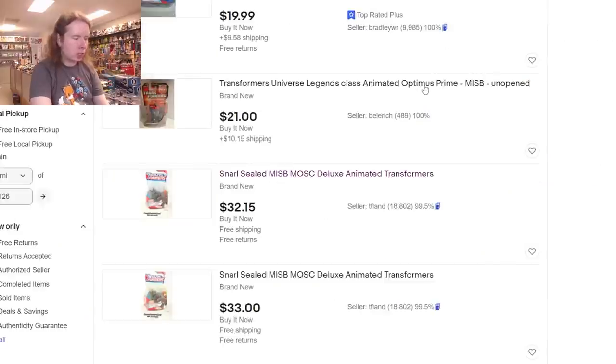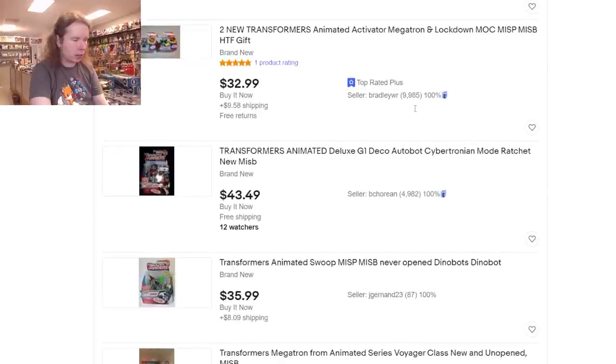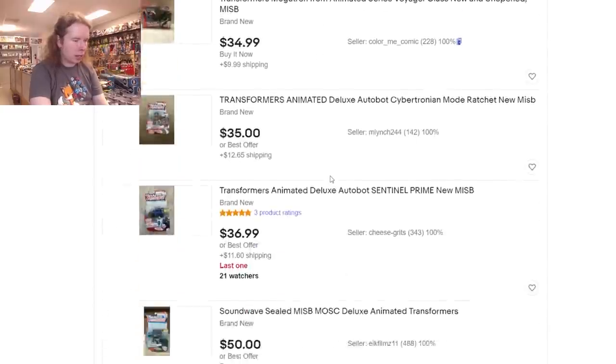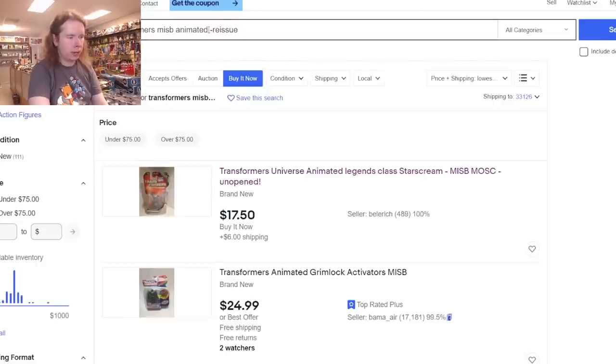Just out of curiosity, how long before we get to a major character? Cybertronian Ratchet is 43 dollars — actually not bad. Sentinel Prime is 37 dollars plus $11.60 shipping. Soundwave is 50 bucks. So if you want characters with name value that are at least Deluxe Class, you're around that 50-dollar range.